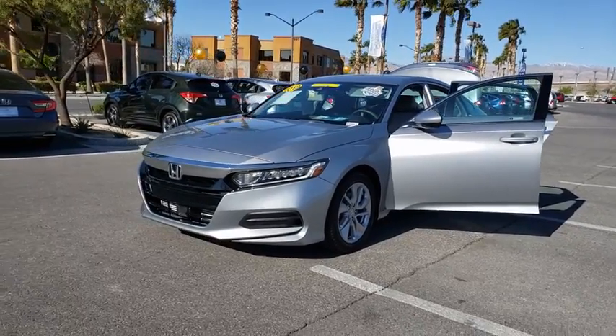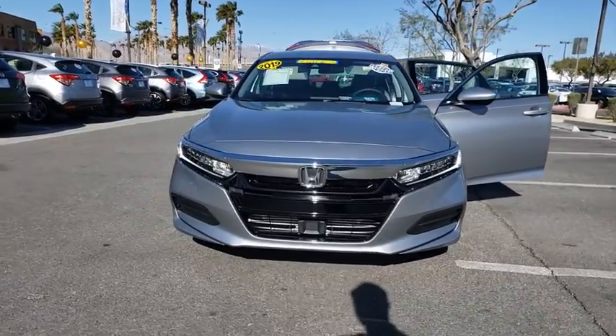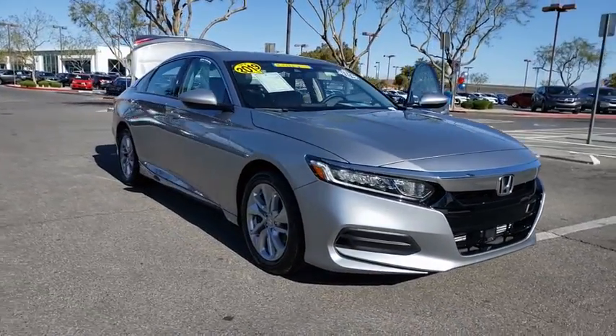Looking for the right vehicle? Check out the 2019 Honda Accord. Ingeniously simple, yet overflowing with luxury and technological creativity. All that and more in the Accord.